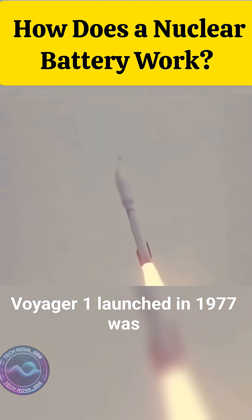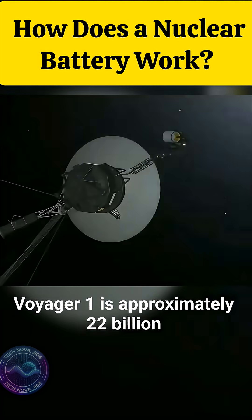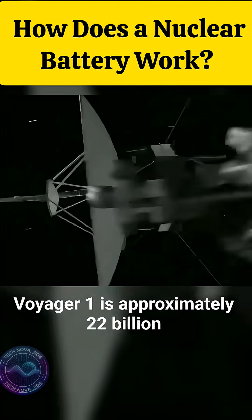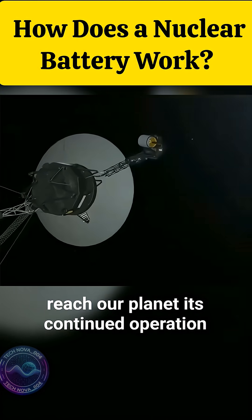Voyager 1, launched in 1977, was equipped with three nuclear batteries. Today, Voyager 1 is approximately 22 billion kilometers from Earth, and its signals take more than 20 hours to reach our planet. Its continued operation is entirely thanks to the nuclear battery.